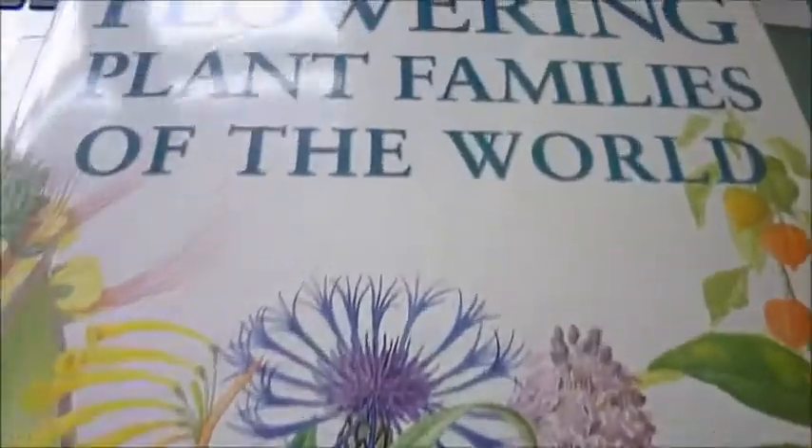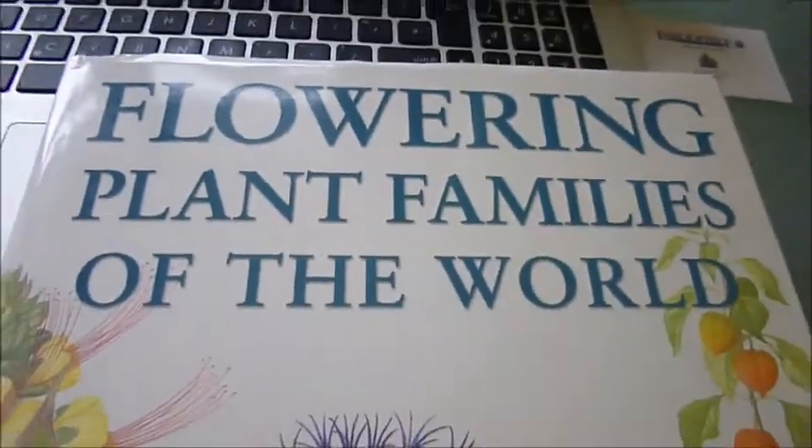This big tome, Flowering Plant Families of the World, is published at £32 and through Bibliophile Books is just £18.50.